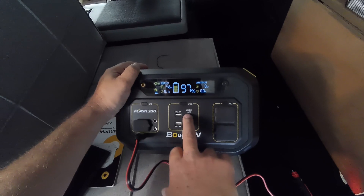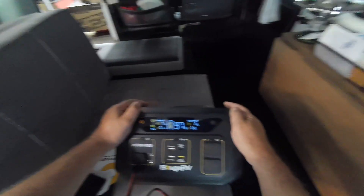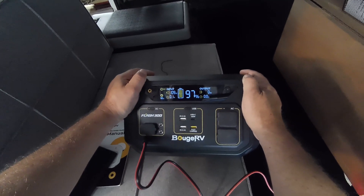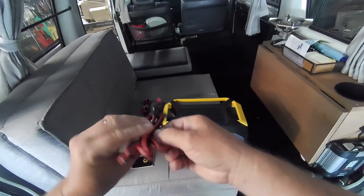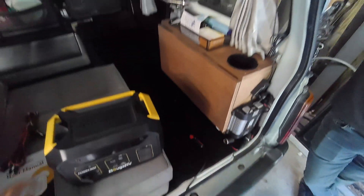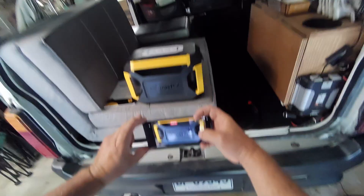The bouncing wattage may be because something else is also trying to charge off the USB-C. This micro van has an auxiliary battery with a battery controller. Warning: the 12-volt charging connector got extremely hot — don't touch it. Drawing that much current definitely heats up the wire too. The wire appears to be only about 14 gauge — you definitely need 12 gauge or 10 gauge, especially if running from the front of the car.